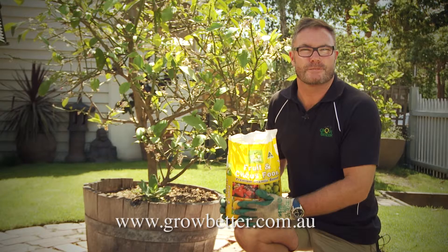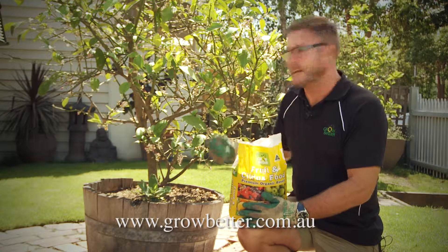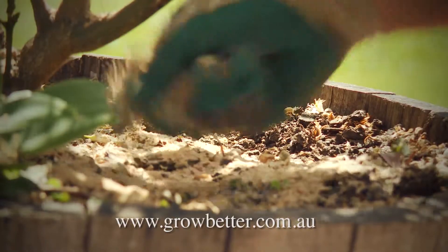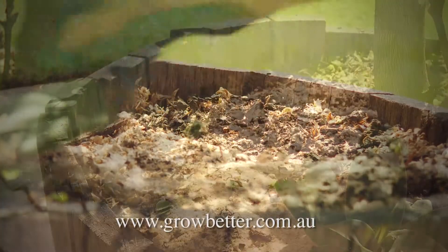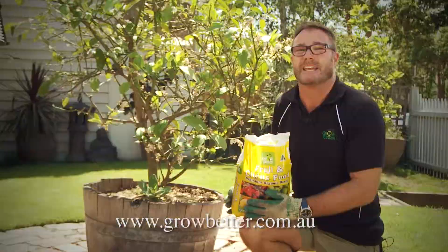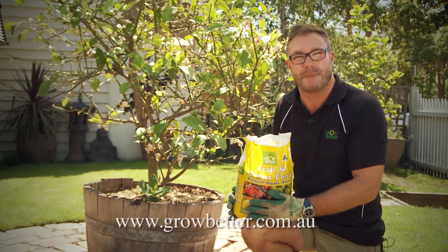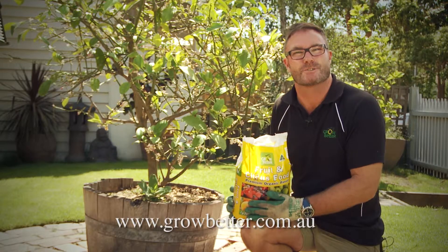When applying Grow Better fruit and citrus fertilizer, just use one handful per square meter — it's approximately the size of this wine barrel. It's all it needs: just a light sprinkle around, give it a really good water in, and if you use this every four to six weeks during the growing season you'll get maximum fruit from either your citrus or your fruit trees.